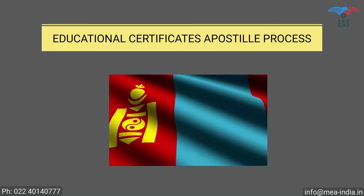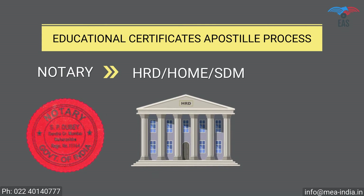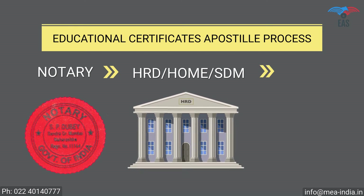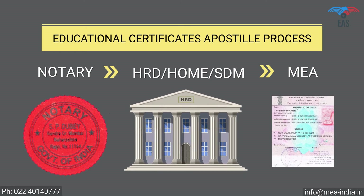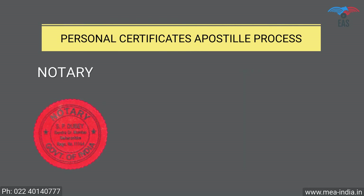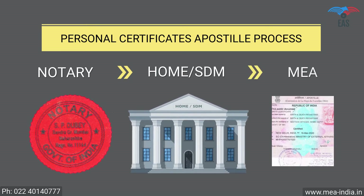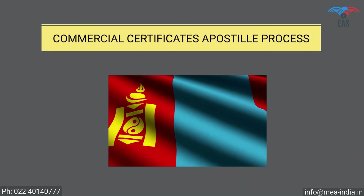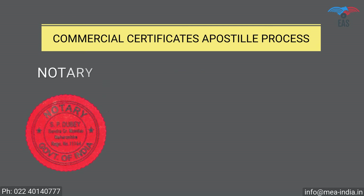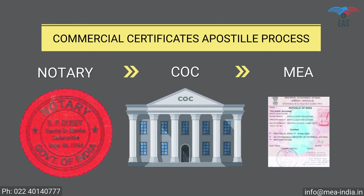Educational certificate apostille procedure for Mongolia: Step 1 — notary attestation or verification stamp from university; Step 2 — attestation from HRD Department or Home Department; Step 3 — final attestation from the Ministry of External Affairs (MEA), India. Personal documents apostille procedure: Step 1 — notary attestation; Step 2 — attestation from Home Department; Step 3 — final attestation from MEA. Commercial documents apostille procedure: Step 1 — notary attestation; Step 2 — attestation from Chamber of Commerce; Step 3 — final attestation from the Ministry of External Affairs.